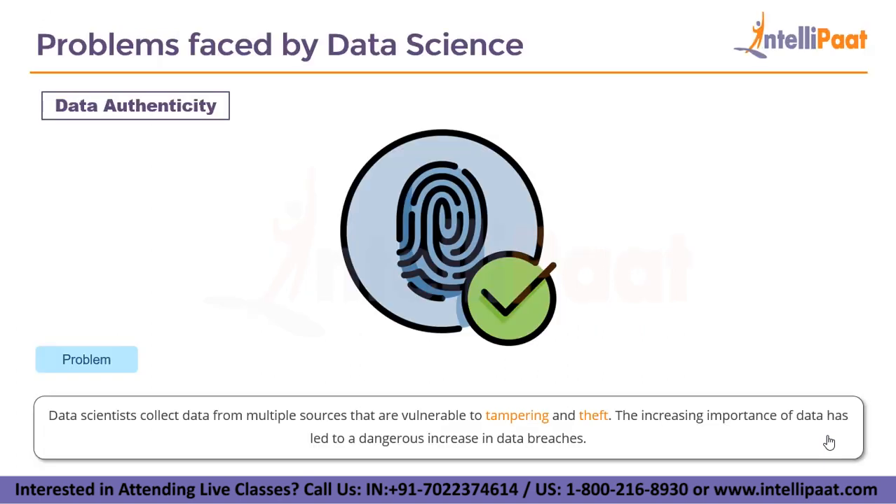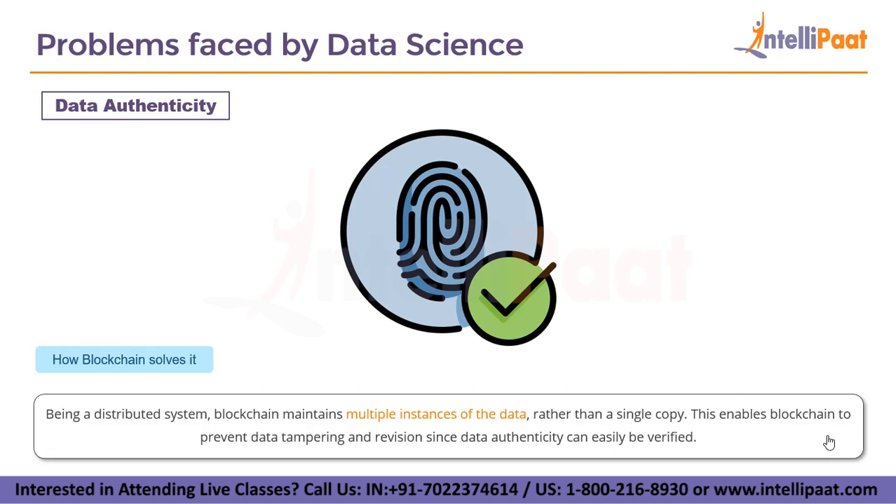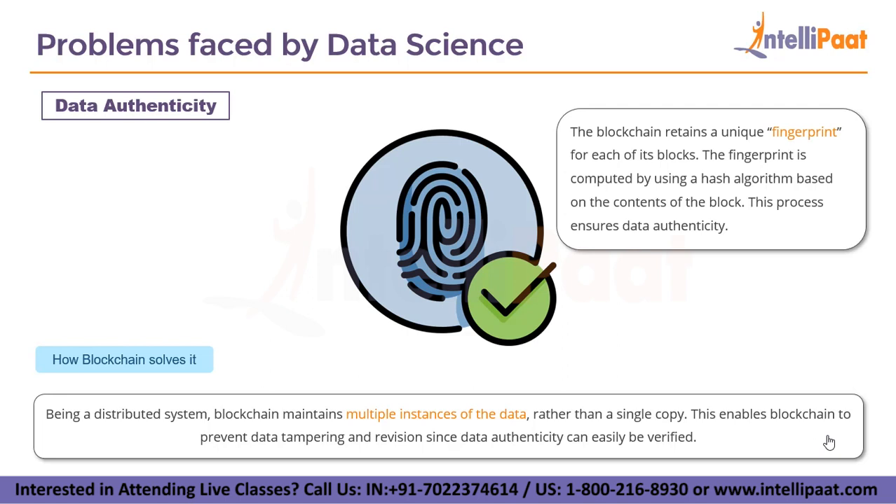The first metric of data sourcing is data authenticity. Data scientists collect data from multiple sources that are vulnerable to tampering and theft, and the increasing importance of data has led to a dangerous increase in data breaches. Being a distributed system, blockchain maintains multiple instances of data rather than a single copy, which prevents data tampering since authenticity can be easily verified. Blockchain retains a unique fingerprint for each block, computed using a hash algorithm based on the block's content, ensuring data authenticity.